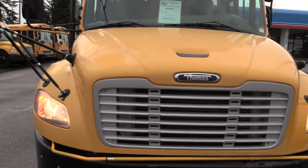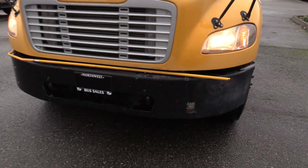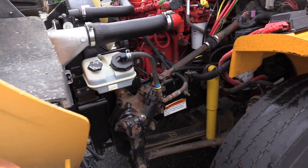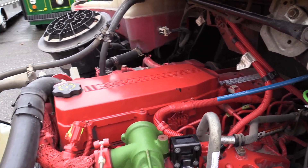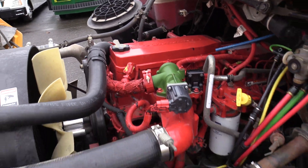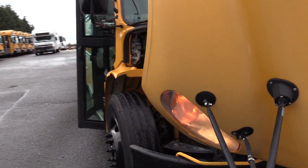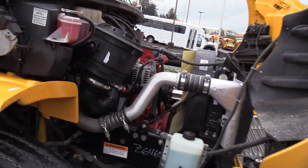I'm going to give you a shot of the front here before I pop the hood on it. So, 6.7 liter Cummins ISB — give you a shot from the other side here too. 6.7 liter Cummins ISB paired with the Allison 2500 PTS.